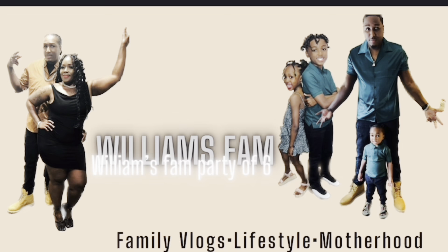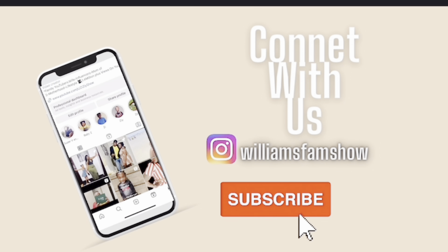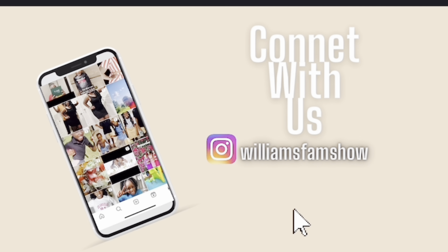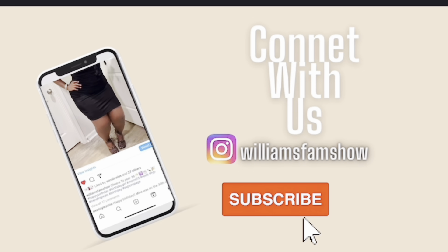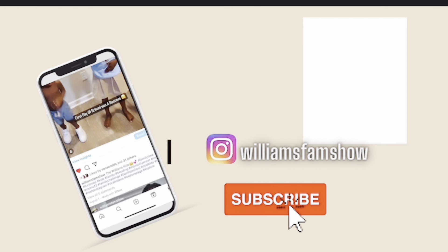Hey y'all, welcome back to another video. So I am on my way — well, I'm actually here. We're going for ice cream today.